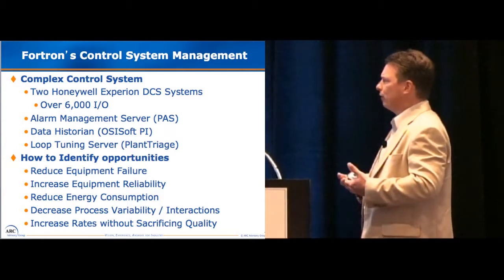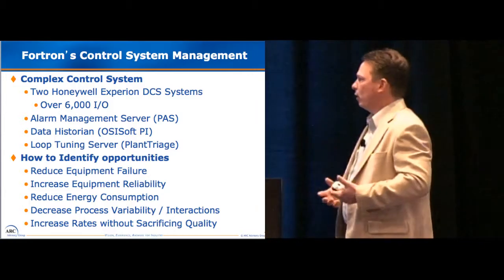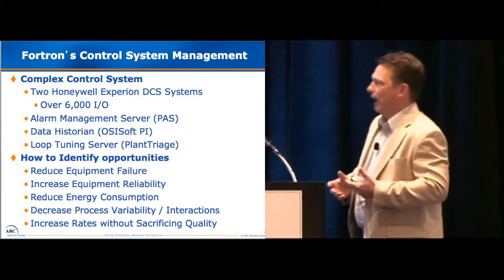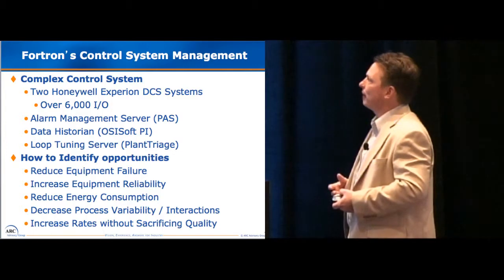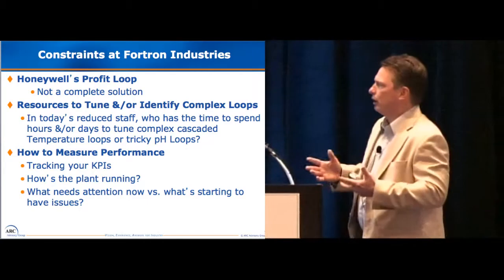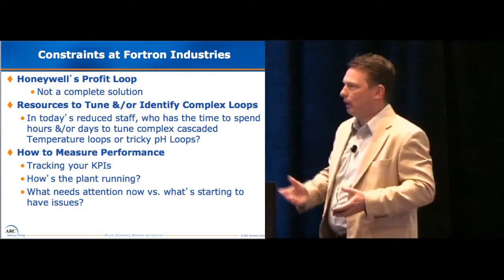Going forward, we were looking for ways to identify opportunities without the data mining that you typically find yourself having to do. We were looking for reduced equipment failure, improved reliability, and so on. In today's environment, we find ourselves with a reduced staff, and it's hard to find time to do data mining and staring at trends all day to see if there's something that needs attention. One of the things we worked with was implemented from my predecessor — Honeywell's Profit Loop, a tuning solution. But it just wasn't a complete solution. It didn't have the knobs we needed for typical tuning, much less identifying opportunities beyond that.